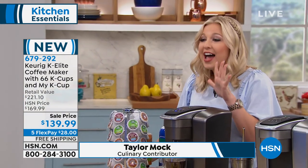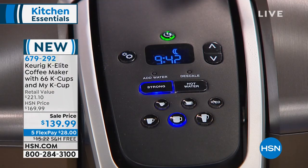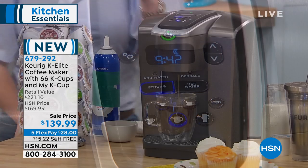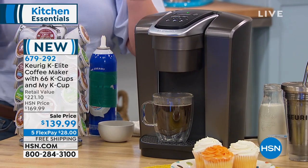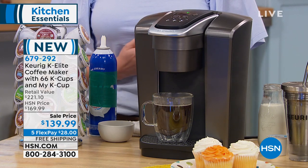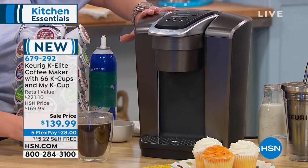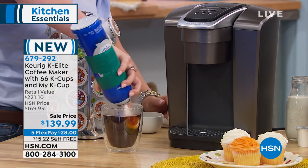We have five different ounce sizes. We've got that iced coffee button — just one hit of a button. The hot water on demand. The 75-ounce water reservoir. Honestly, the only reason we have all these features is because our customers asked for them. They said, 'I don't want to have to fill my water reservoir up as much — can we get a larger water reservoir?' Keurig said absolutely, we can do that for you.